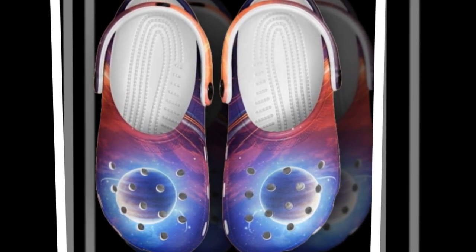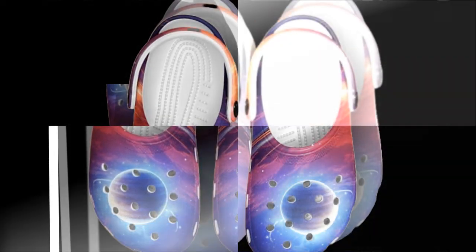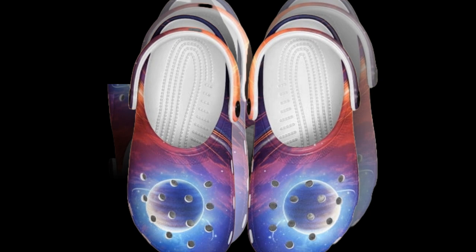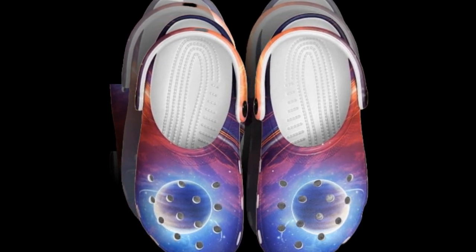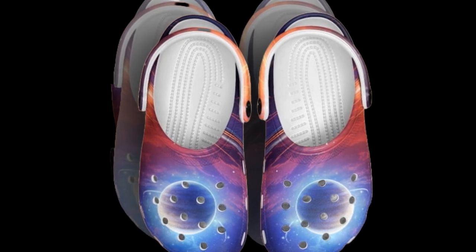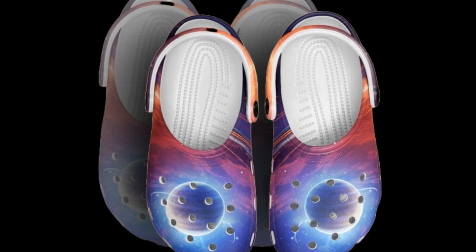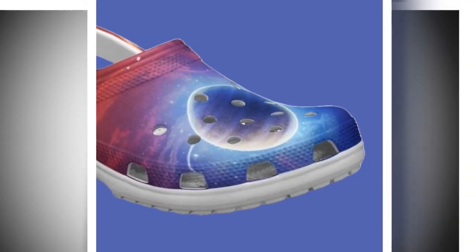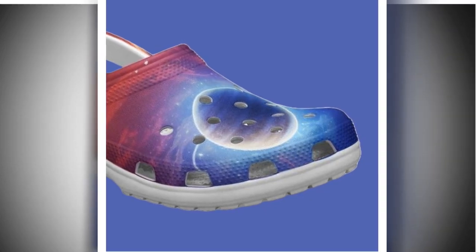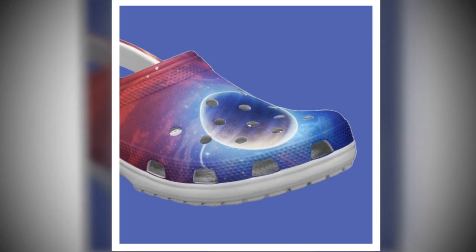Care and maintenance — another huge plus: these galaxy clogs are super easy to maintain. You can rinse them with water whenever they get dirty and they'll dry quickly without any hassle. There is no need for special detergents or complicated cleaning routines. Since the vibrant print is highly durable, you won't have to worry about the design fading even after multiple washes. If you like the product, you will find the product link in the description and comment section.